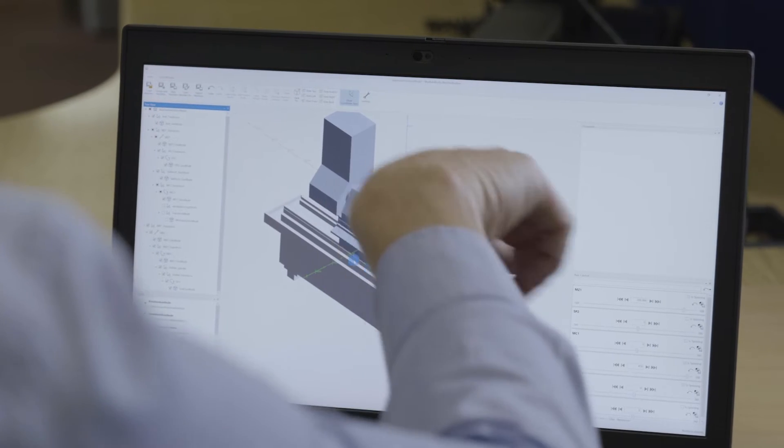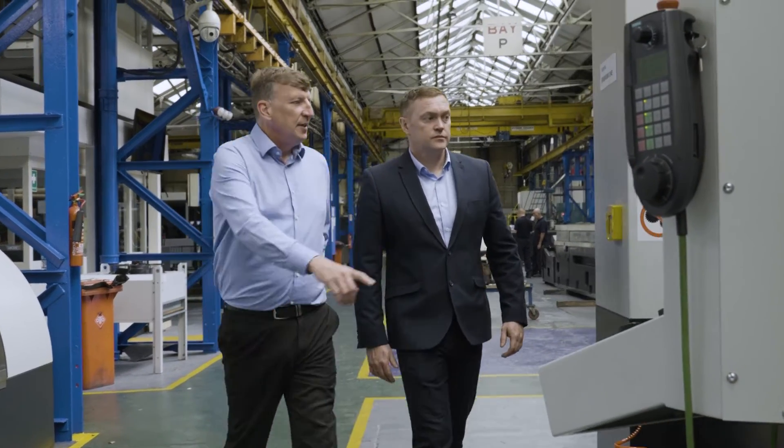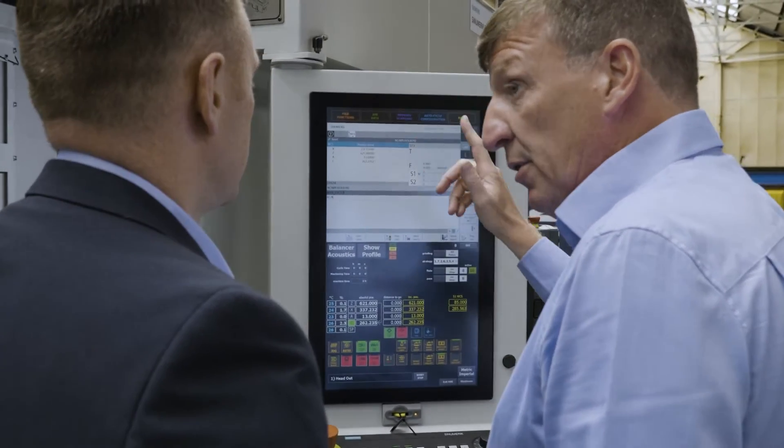It's future proof because we offer enhanced connectivity possibilities with additional Profinet interfaces, OPC UA interfaces, and also an increased performance because the NC is now up to 50% more powerful than the previous control, and the PLC is 10 times faster thanks to the newly integrated state-of-the-art 1500 PLC.